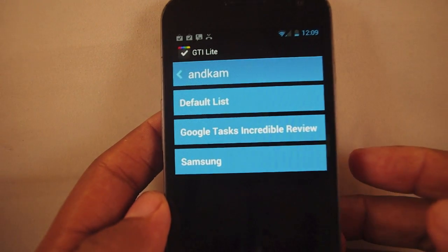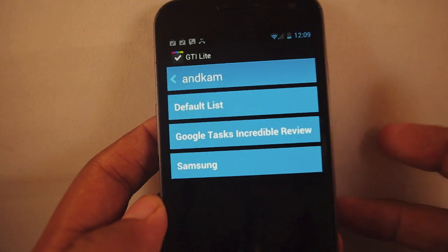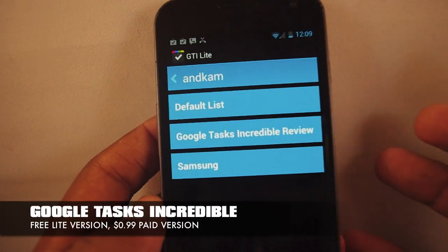Hey guys, this is Andrew from adroianica.com taking a quick look at a to-do list app called Google Tasks Incredible.